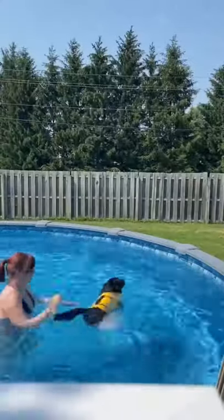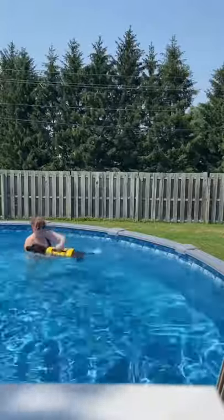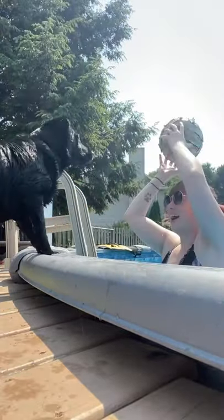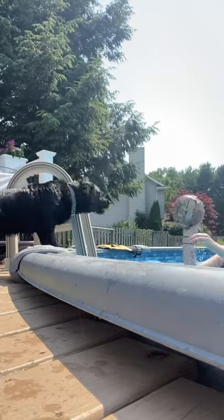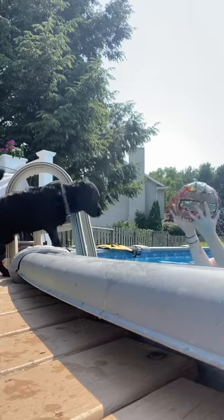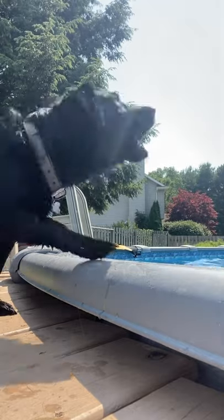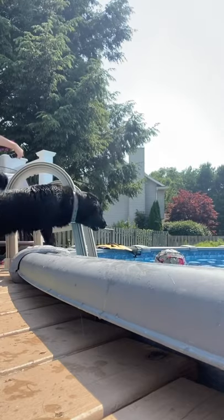I don't normally have Jackson in the pool, but we recently got him a flotation life vest for when he's out on the lake with us. We just wanted to give it a test run. It was pretty wobbly so I'm not sure how well it worked — we'll try again at the actual lake. He's not a huge fan of swimming, so we just play with him on land. Here we are playing a little volleyball, which he absolutely goes nuts for.